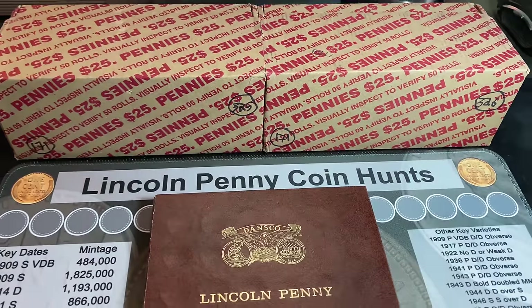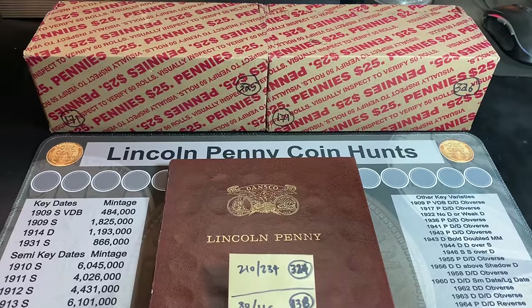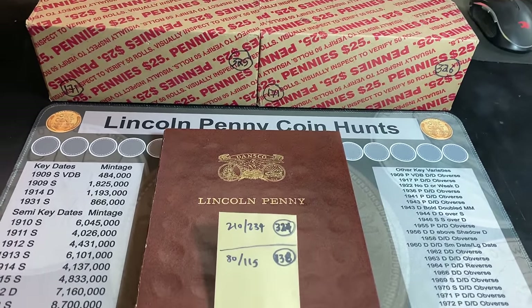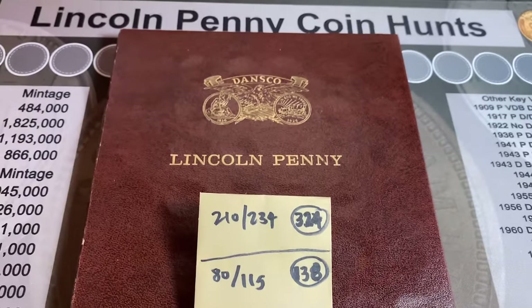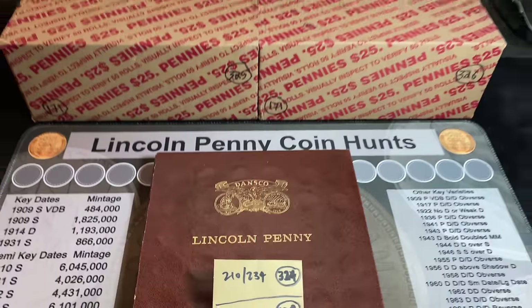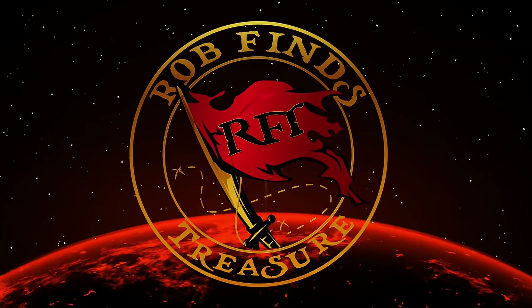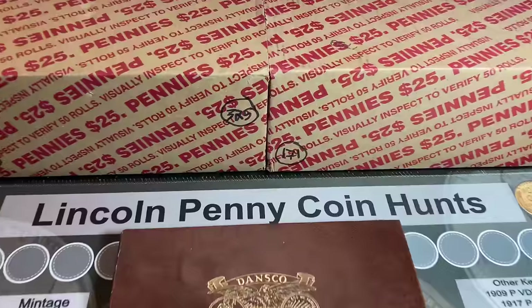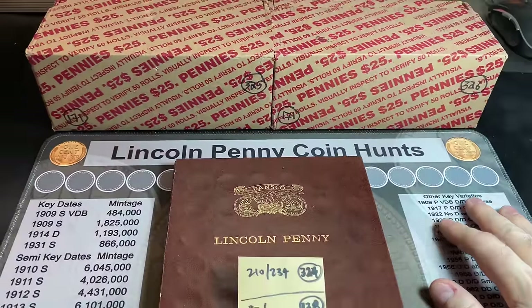It's almost been three weeks since I posted my last penny hunt. We found some old pennies in that video, and I'm hoping to find some more because I have some slots in this Dansco Lincoln penny album that need to be filled. Hey everyone, it's Rob Finds Treasure, and welcome back to the channel.